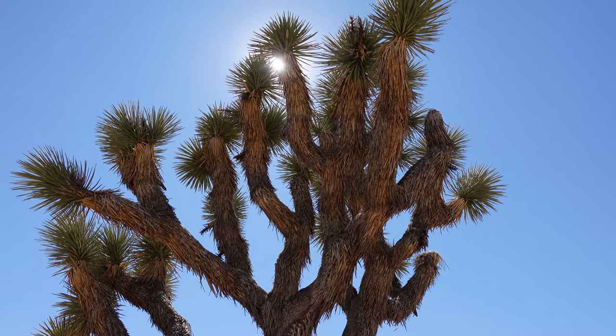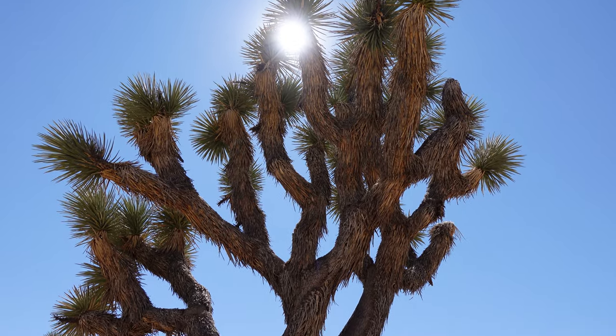The Joshua tree — where did it get its name? It's a piece of trivia you're going to find all around town and online if you look. Basically, the early Mormon settlers of this area, probably in the late 1800s, thought these resembled the biblical figure Joshua with his arms outstretched. And I can kind of see it — it kind of makes sense. Joshua tree. There you go.